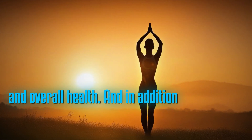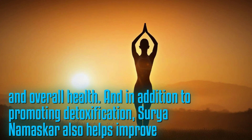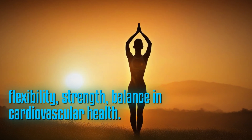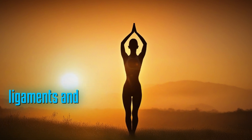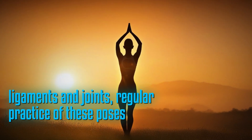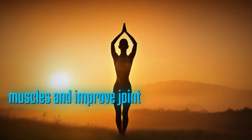In addition to promoting detoxification, Surya Namaskara also helps improve flexibility, strength, balance, and cardiovascular health. By stretching and flexing various muscles, ligaments, and joints, regular practice of these poses can increase flexibility, loosen tight muscles, and improve joint range of motion.